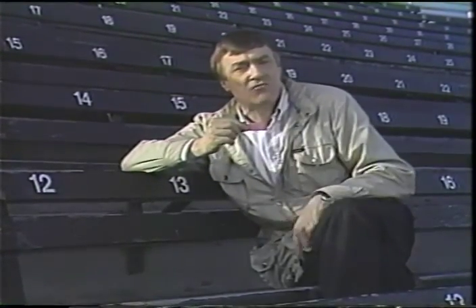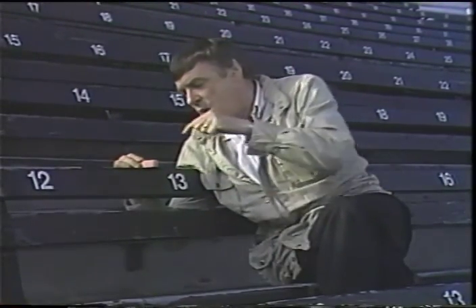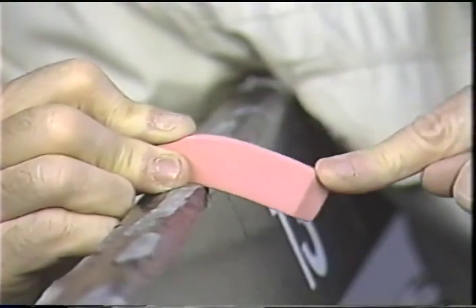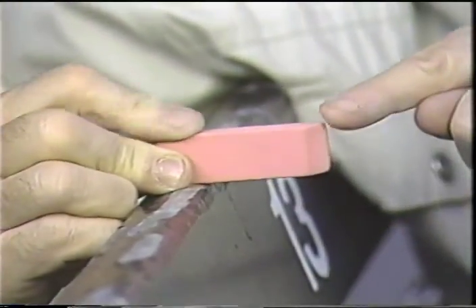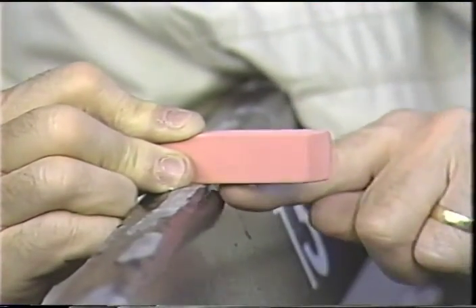I want to show you something important about a cantilever. I'm going to clamp my eraser to the back of this seat and apply a weight to the end of it. It scrunches up at the bottom and stretches at the top — in other words, tension at the top and compression at the bottom, the opposite to our simple beam between two posts. This is important because we have to make sure we have enough material of the right sort at the top of a cantilever to handle the tension.